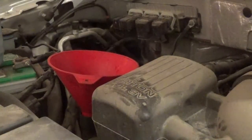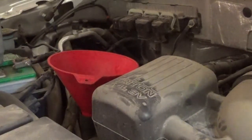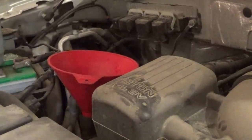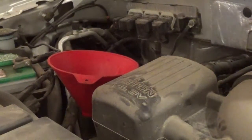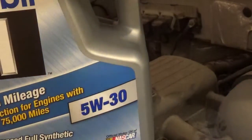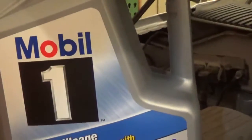I really like Mobil One Full Synthetic, and it's really not expensive if you buy it at Walmart. Walmart sells it for $25.88 full price — I bought it today on sale for $22.88, and everywhere else has it for like $35. So Walmart is by far the cheapest place you're going to find this stuff. I just started running this high mileage formula today because it does have almost 90,000 miles on it. I'm pretty sold on Mobil One — I've used it for quite a few years and I really like it.